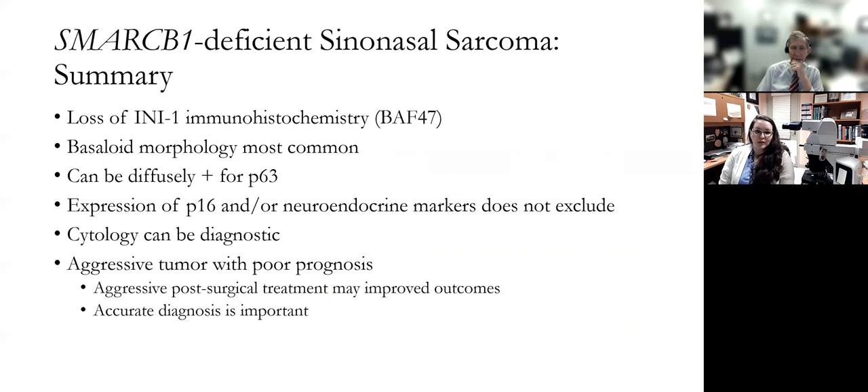In summary, the tumor is defined by loss of INI1, which can be demonstrated immunohistochemically. Basaloid morphology is the most common histologic pattern, though rhabdoid cells can usually be found if you search hard enough. Expression of P63, P16, and/or neuroendocrine markers does not necessarily exclude this entity. The diagnosis can be made on cytology, and an accurate and early diagnosis may help facilitate aggressive post-surgical treatment, which can potentially improve outcomes for these patients.